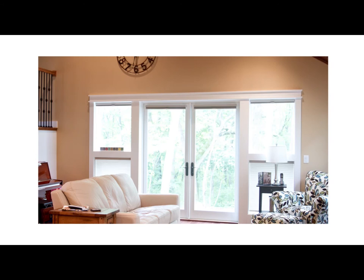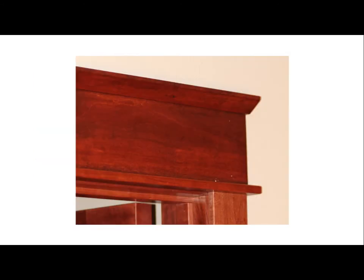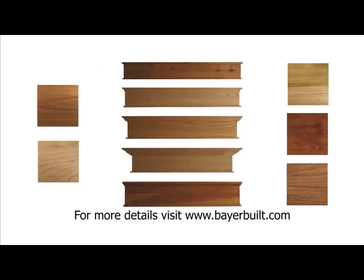Also available from BeyerBuild are decorative door and window toppers. Toppers are a build-up of crown, S4S, and stop. BeyerBuild offers 5 design options available in oak, maple, poplar, alder, and cherry. All of them are available in a 3-5 day lead time.